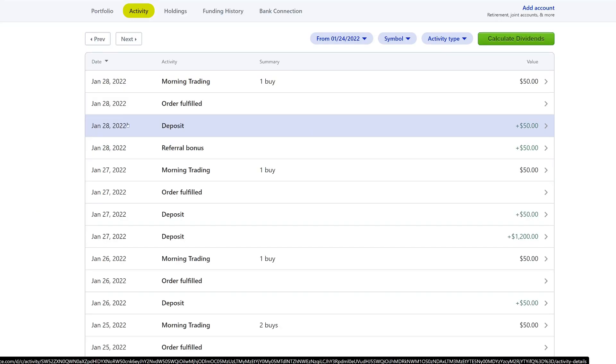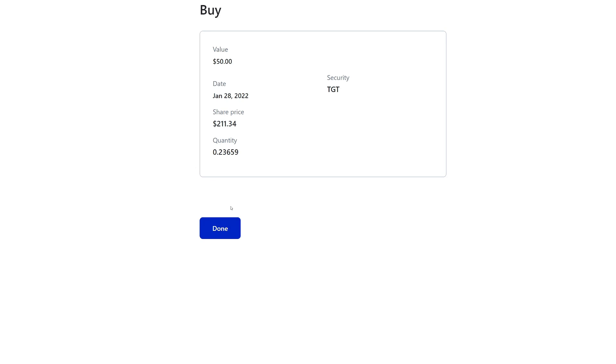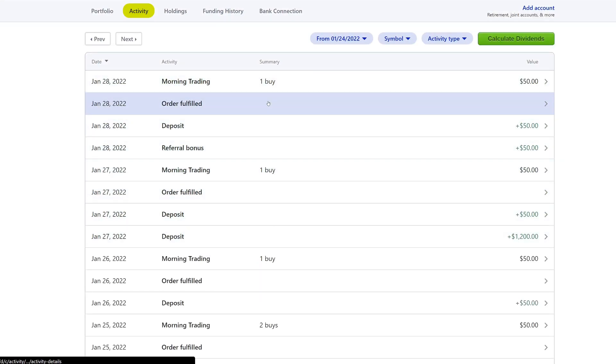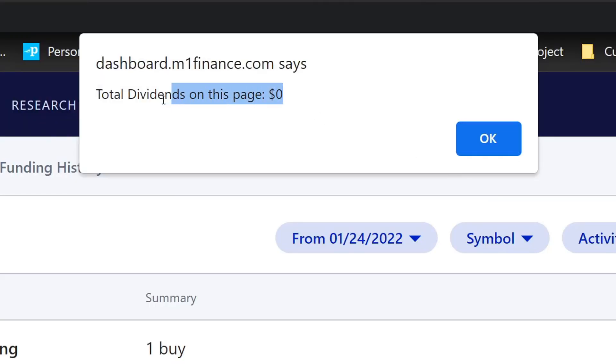On the 28th we deposited another $50 and did one buy on Friday — Target at $211, which is a great price. So every single day of the week, I went ahead and bought $50. We actually did not get any dividends this week, but next week we should get JP Morgan's, which will be a very juicy dividend.